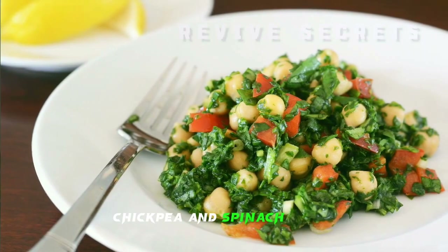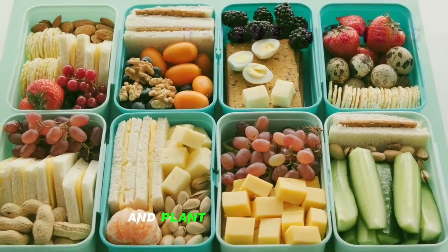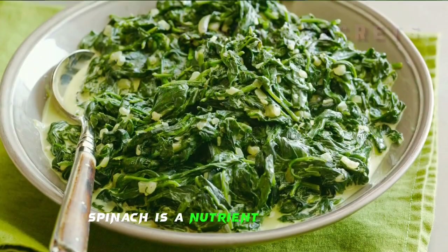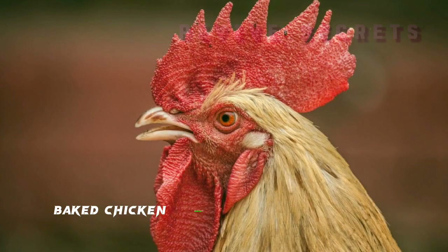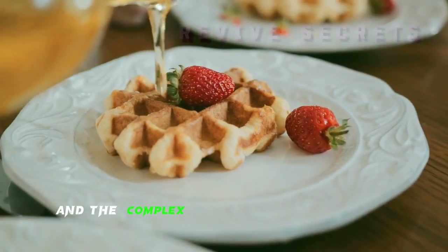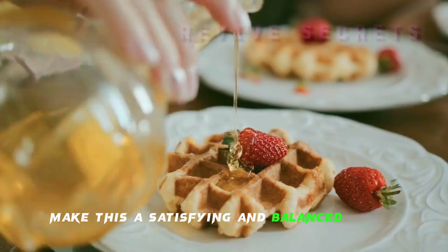Chickpea and Spinach Curry: this vegetarian option is rich in fiber and plant-based protein, helping to stabilize blood sugar levels. Spinach is a nutrient powerhouse. Baked Chicken Breast with Roasted Sweet Potatoes: lean protein from chicken and the complex carbohydrates in sweet potatoes make this a satisfying and balanced choice.